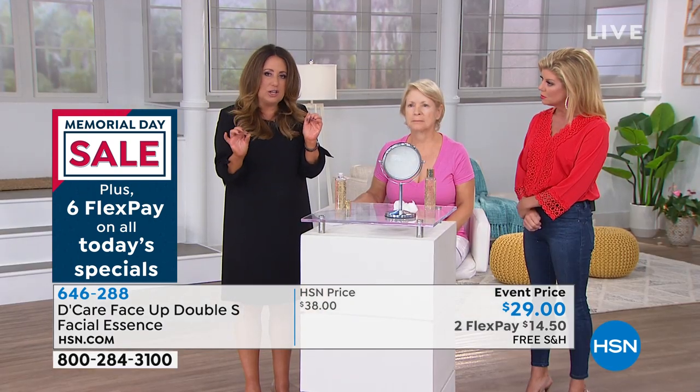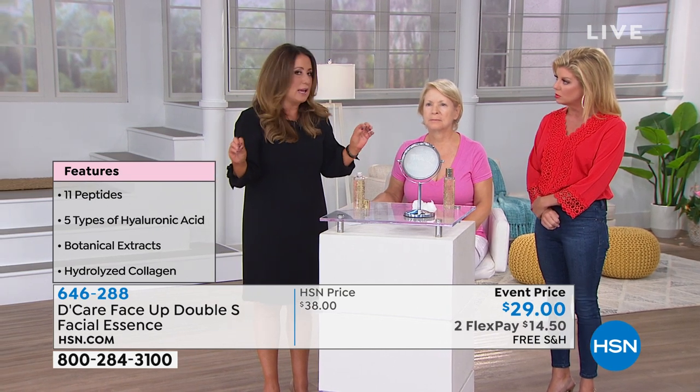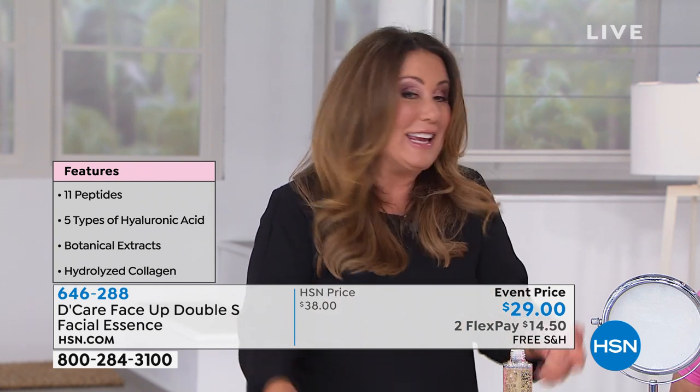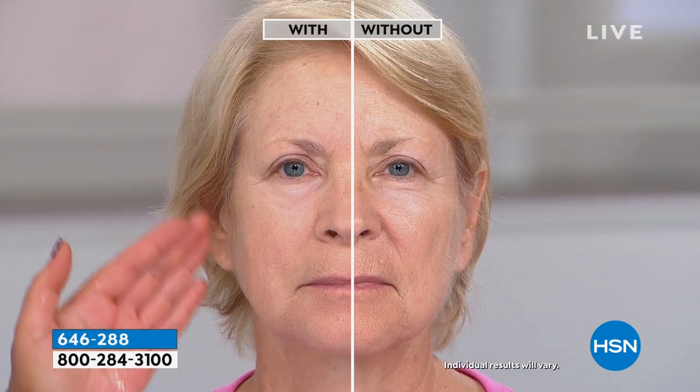It is an east-meets-west technology. We're talking about 11 incredible peptides — I personally think that's unheard of for a skincare product — combined with six types of hyaluronic acid. Hyaluronic acid, like collagen, starts to deplete as we get older; it's naturally occurring in the body. We've taken six types of hyaluronic acid that holds a thousand times its weight in water in a molecule so small it can actually penetrate the layers of the skin.